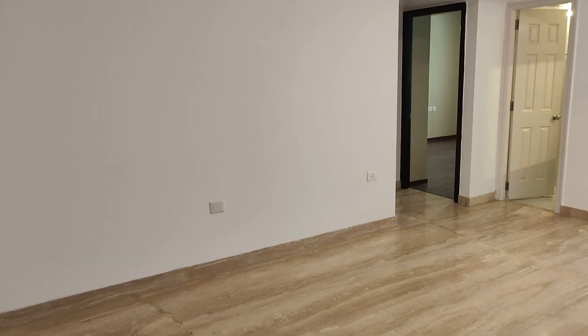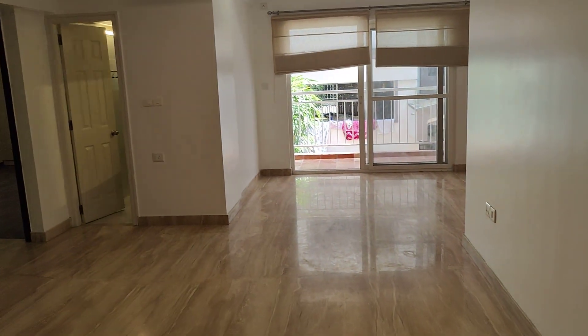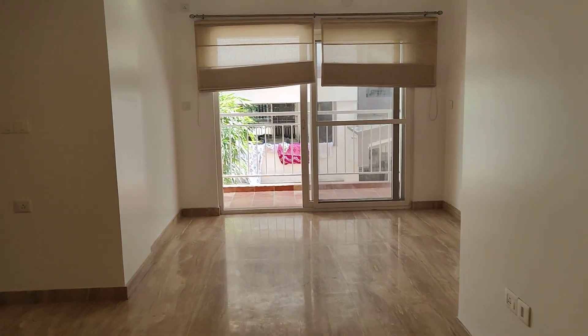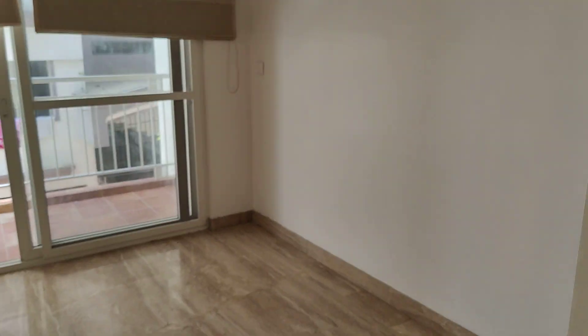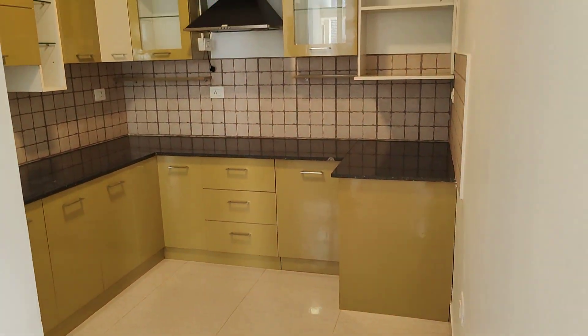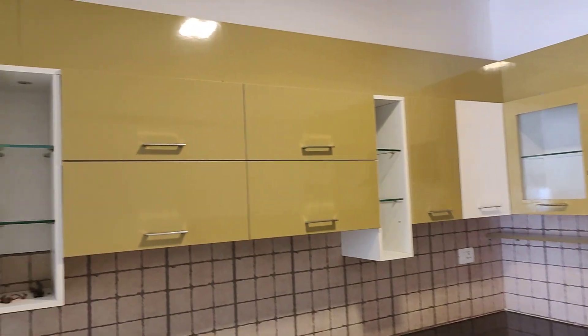This is the living area. This is the dining area. Modular kitchen.